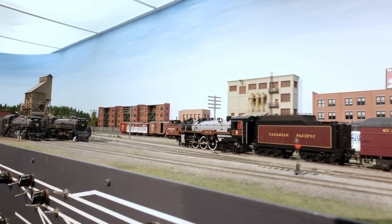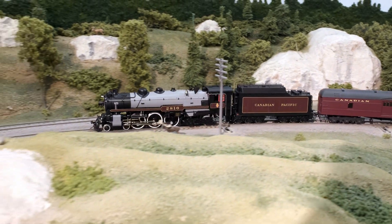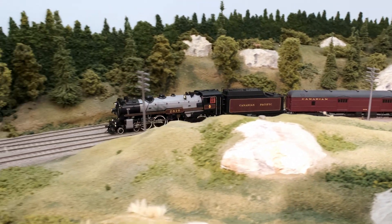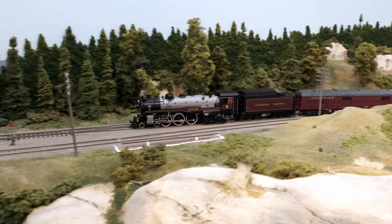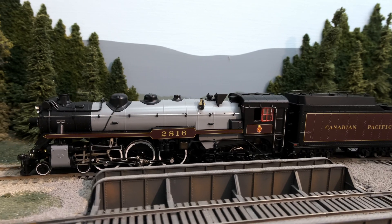Both of these classes survived intact up until the end of steam, with the first retirements not coming until 1957. Over their service life, these locomotives received different running board panel treatments, and several were also fitted with smoke deflectors.